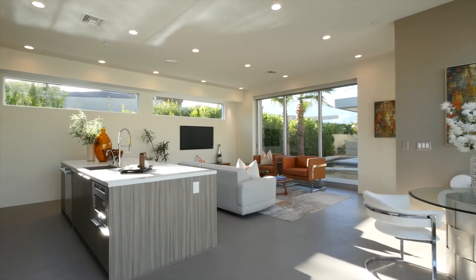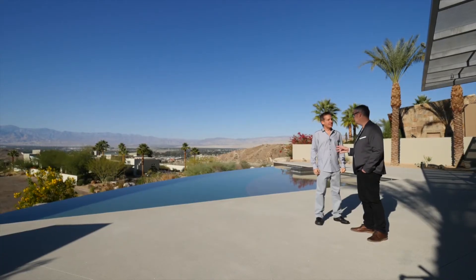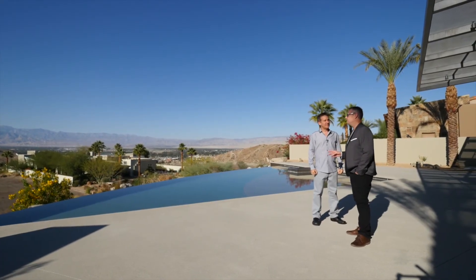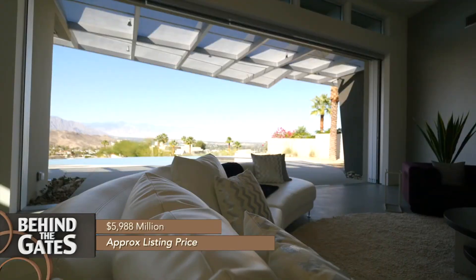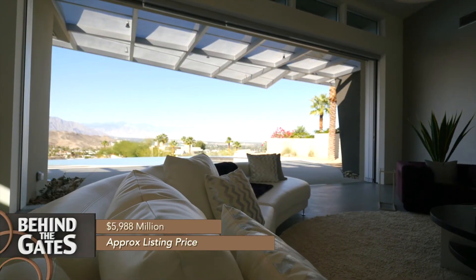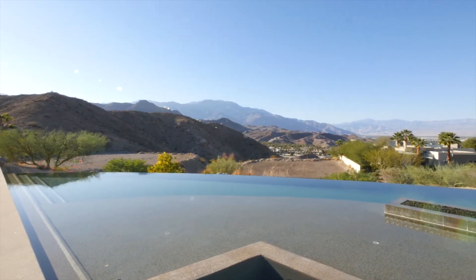No one's living here at the moment, so the property is available for sale. The price is $5,988,000 — which is great. And all that view is included.